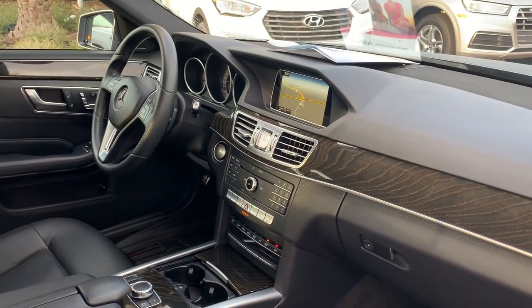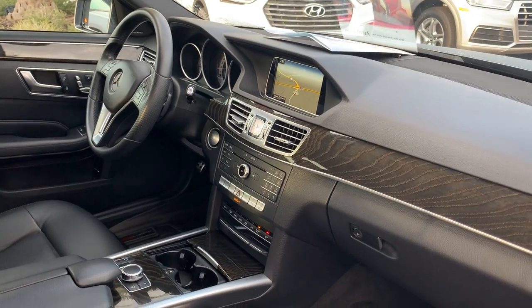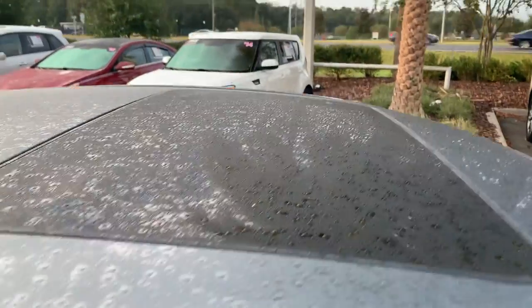Navigation, CD player, satellite radio, electronic climate control, heated seats, and a power moonroof.